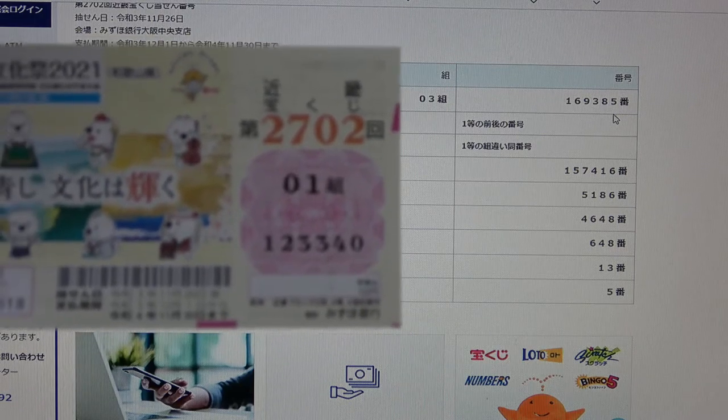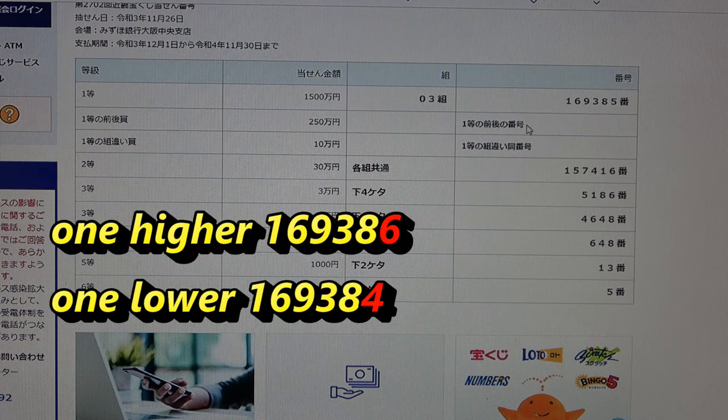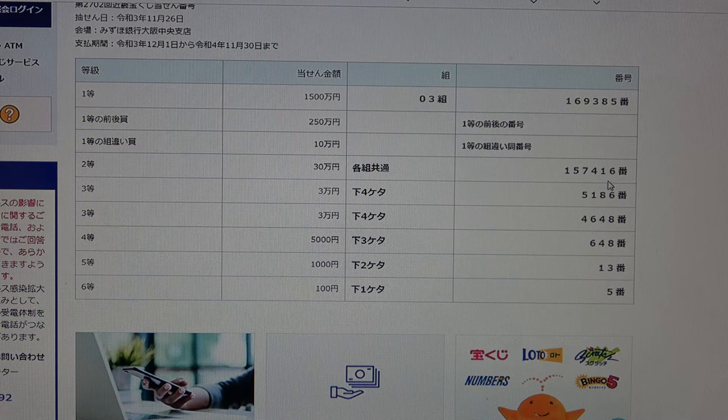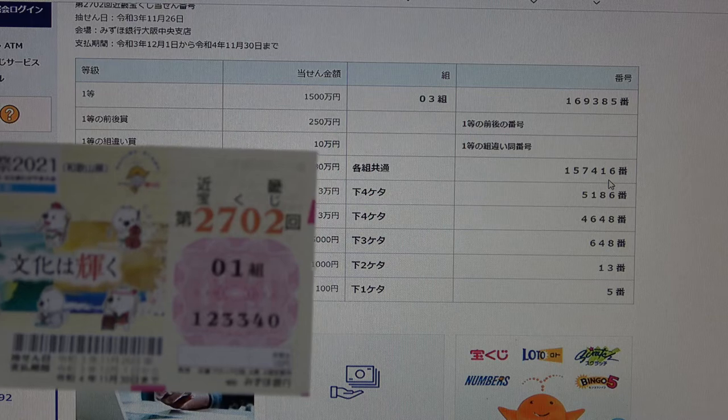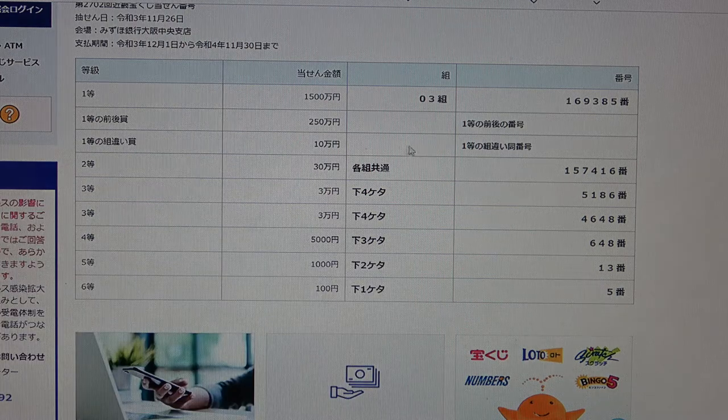To win the second first prize, Nihaku Gojumanen, you must have the first five numbers from the first prize, but your last number can be one higher or one lower. For example, 1, 6, 9, 3, 8, 6 (one higher) or 1, 6, 9, 3, 8, 4 (one lower). You must also have the same grouping number. No good for me.